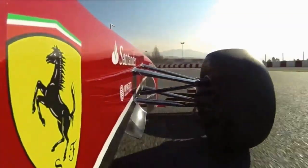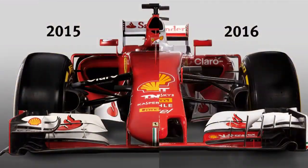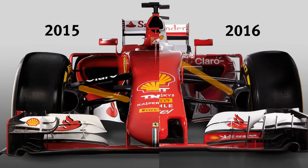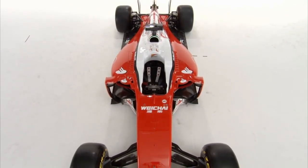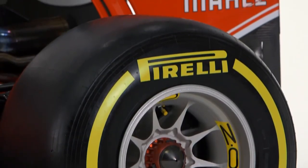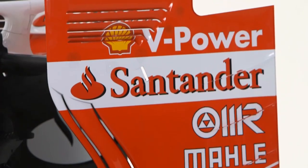Over the past four years, the Scuderia — the only team to do so — put its faith in a pull rod front wheel suspension. Not anymore. With a push rod, they'll now be pushing, not pulling. The front suspension has been chosen for mainly three reasons: one, for aerodynamic reasons; secondly, for weight, as it offers a better compromise in terms of weight-to-stiffness ratio; and third, as it offers better choices in terms of kinematics.